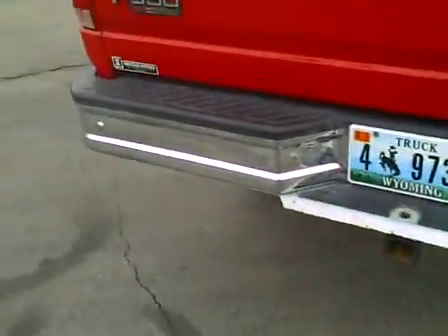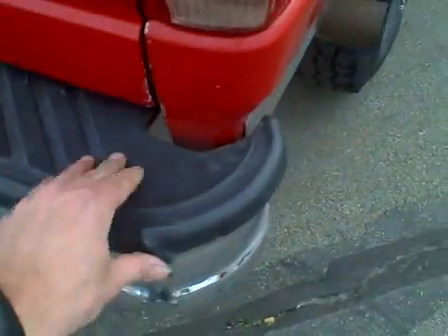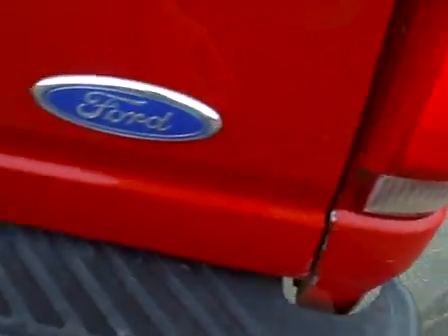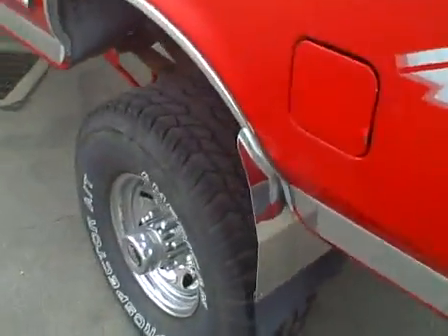The rear bumper — the chrome is in good shape. The plastic step has a little tear in it, and there are a couple of rock chips across the back, but the chrome is otherwise in good condition.